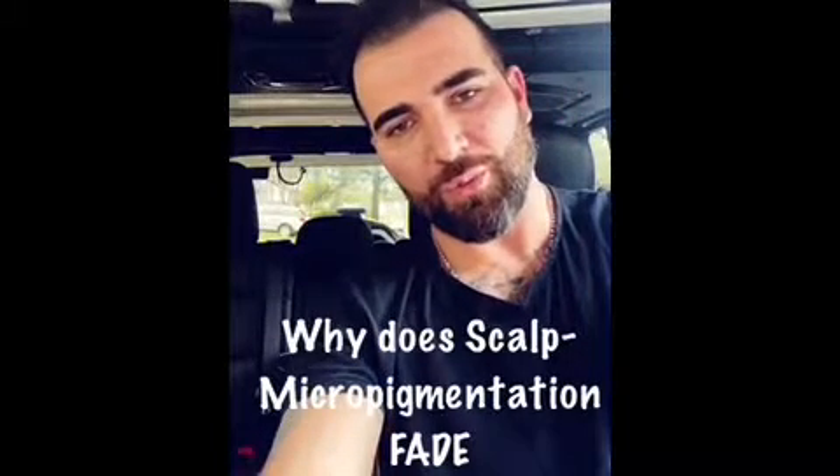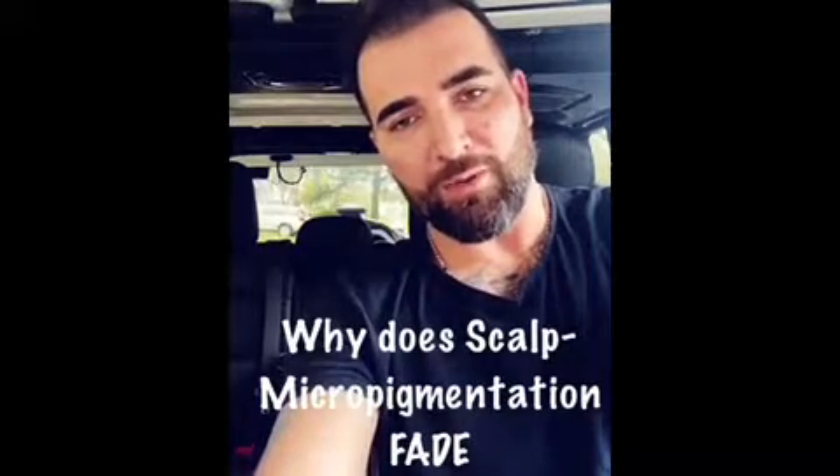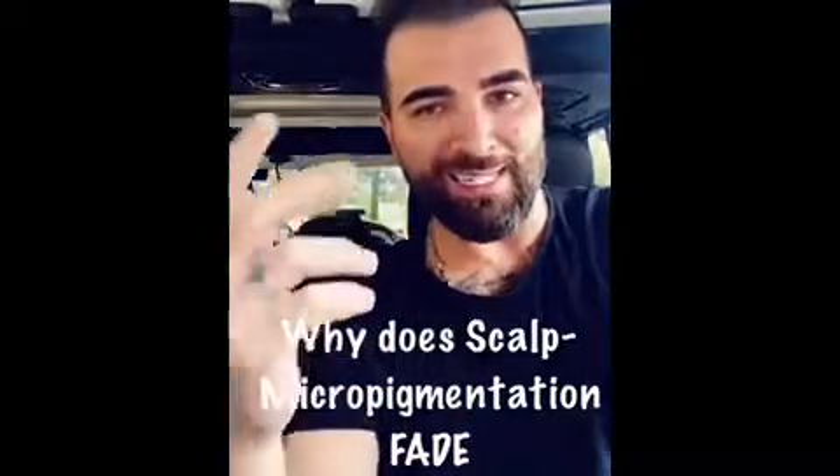Hey guys, Jonathan here of Drill Hair Inc, got another quick tip for you. A lot of clients come into the office and they ask us: does it fade over time? Well, here's the answer, because the tattooing process essentially...